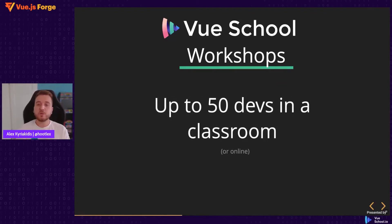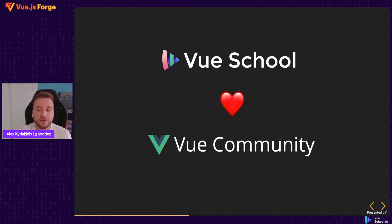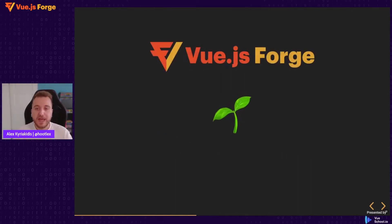Due to the nature of the workshops we are able to host up to 50 developers in a classroom. This allows our instructors to pay attention and help each participant to the maximum. But at VueSchool we love taking care of the Vue community, so we wanted to scale our workshop and host thousands of people in one class. And this is how the idea of Vue.js Forge started.